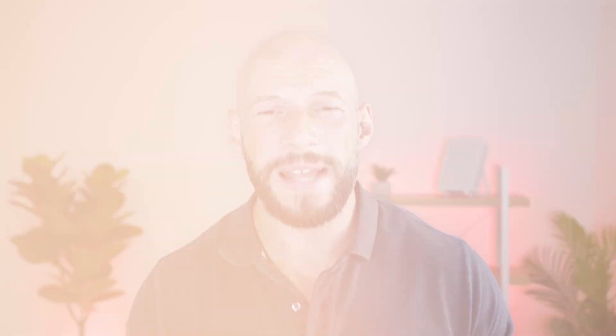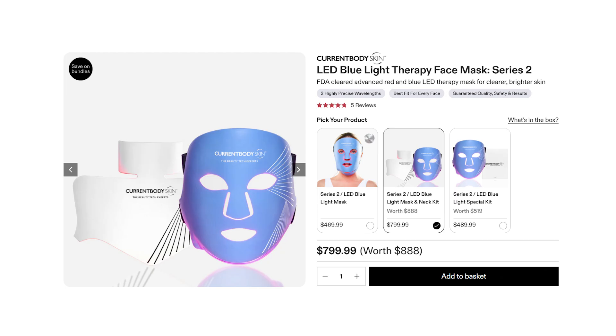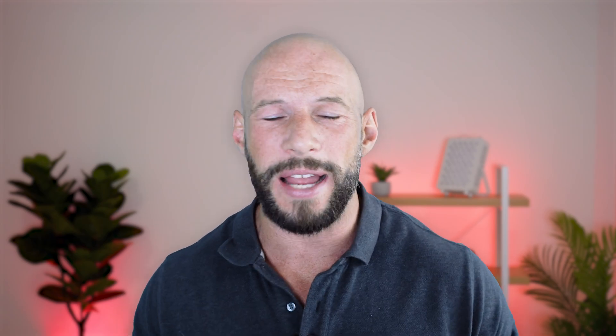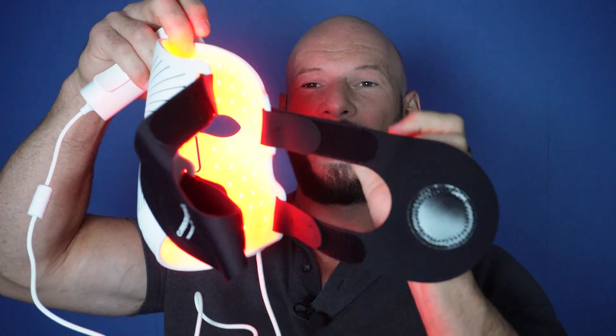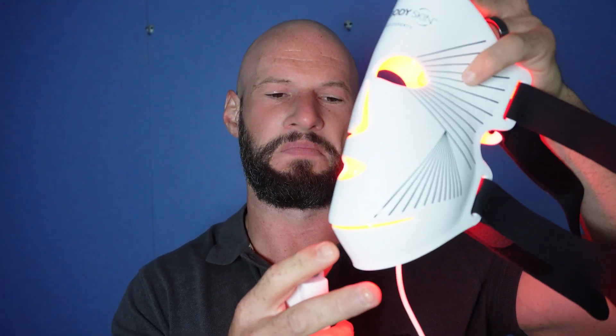Current Body have recently announced a few new masks - their Multi Light mask and their Acne Series 2 mask. The Acne Series 2 includes a chin strap and a few updates, using blue and red light. A lot of people have been asking me about the Multi Light mask so I filmed a first impressions video that's going up soon, so stay tuned.